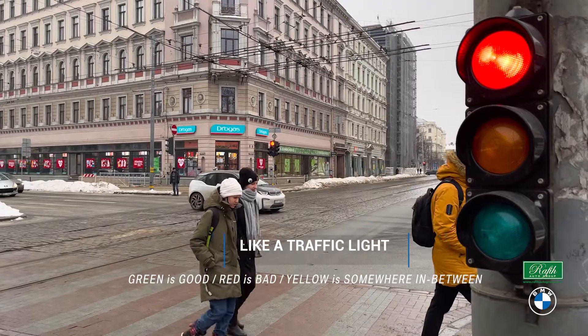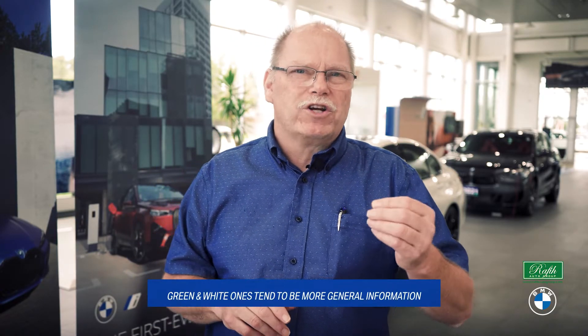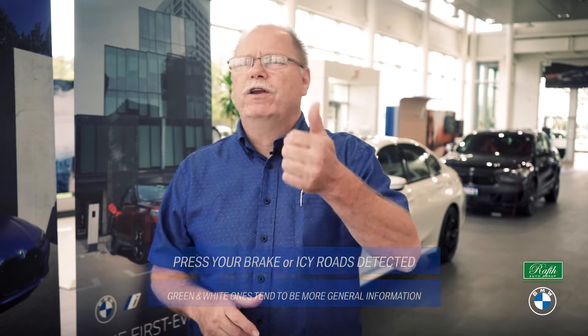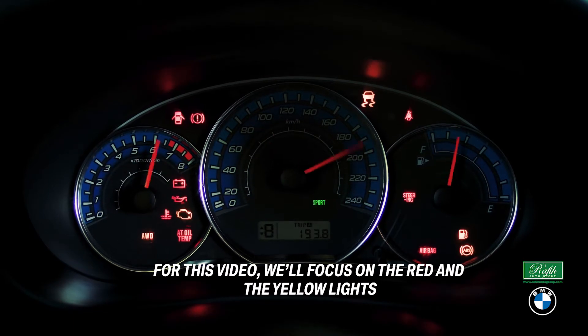Green is good, red is bad, yellow is somewhere in between. Some vehicles will also have white lights as well. Green and white ones tend to be more general information — for example, when you press your brake or icy road detected. For this video, we will focus on the red and yellow lights, and some of the more important ones.